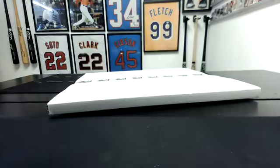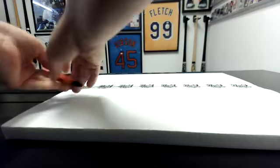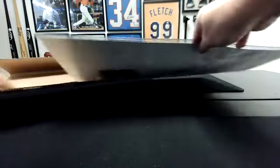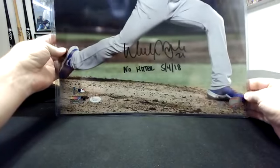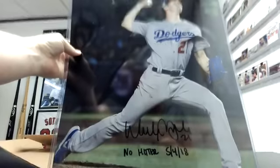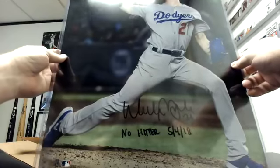Alright guys, one more hit. If I can get this out. Alright, one more 16x20 here. That is Walker Buehler with a no-hitter 5-4-18 inscription. Oh, there's a whole thing. It's pretty solid.